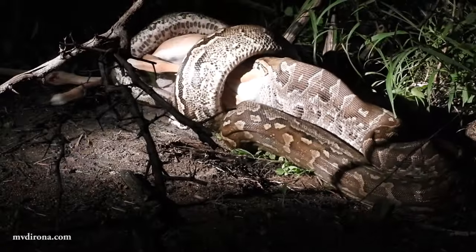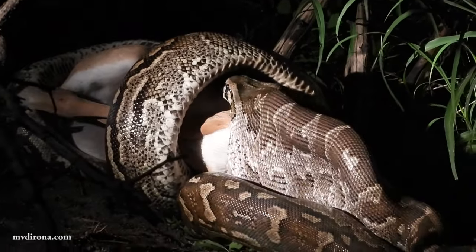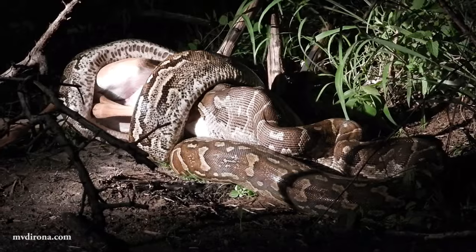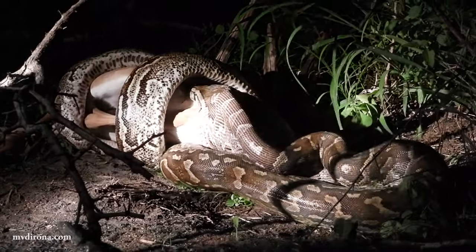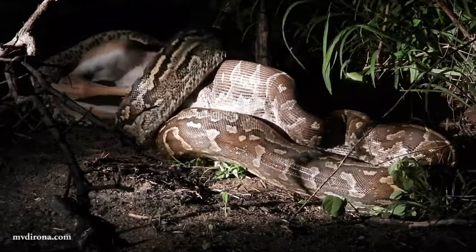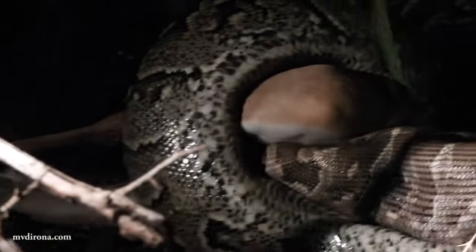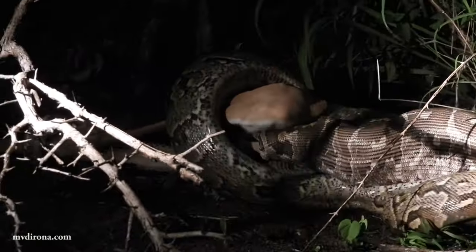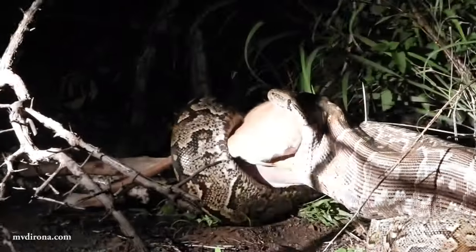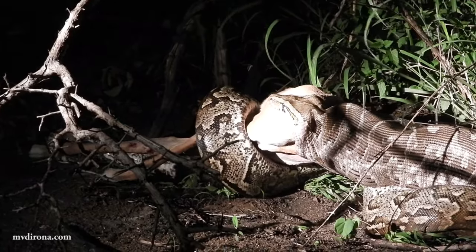The snake uses its powerful jaw and throat muscles to pull the prey into its mouth. It also secretes saliva that moistens the prey to make it easier to swallow. Little backward-pointing teeth on the roof of the snake's mouth help prevent the prey from slipping back, or escaping if it is still alive. If you look at the scope of what it's taking on, it's impressive. The python also wraps its body around the prey to squeeze it down and hold it while swallowing.